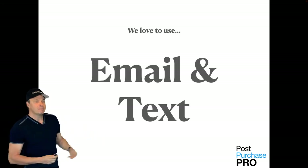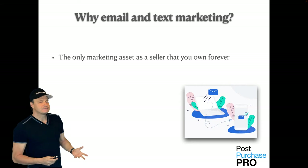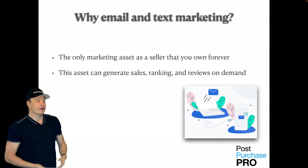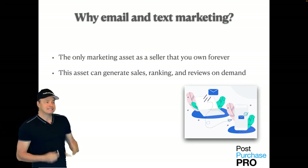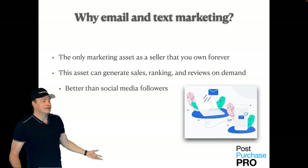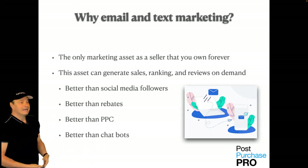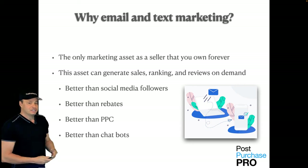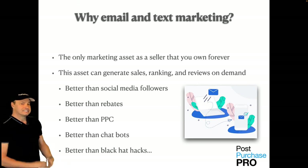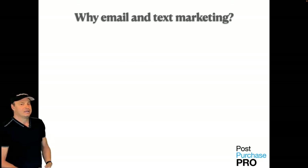We love to use email and text — this is the only marketing asset that as a seller you own forever. This asset can generate sales, ranking, and reviews on demand anytime you need it. It's better than social media followers, better than rebates, much better than PPC, and better than chatbots. Forget about all those black hat ninja tactics that are going to get your account shut down. Stop hustling and hacking. Start marketing and monetizing.